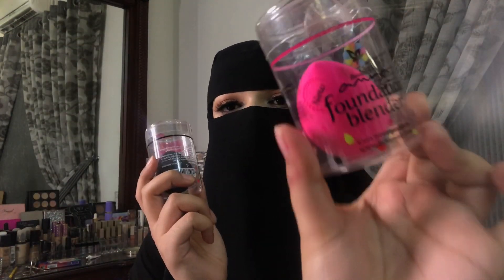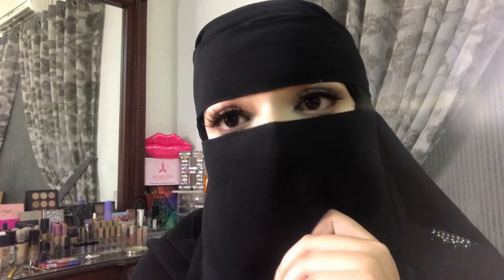Coming to the beauty blenders — the packaging has changed and so have the blenders. Initially they were really good; I loved the black one more than the pink. But the newer formula brings you the best beauty blenders — the black and pink are now very much the same and both amazing. I used to collect original beauty blenders from Sephora for three to five thousand rupees, but now I'm sticking to these. These are the best beauty blenders in town.